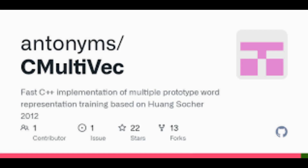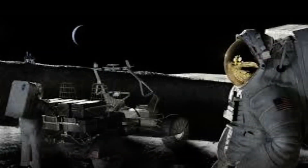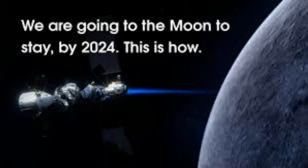Other mementos include space-themed bright yellow Lego mini figurines, a 3D-printed replica of the Greek goddess Artemis, several USB drives featuring videos, drawings, and essays from teachers and students around the world, and hundreds of American and state flags, as well as flags of some of NASA's international collaborators.